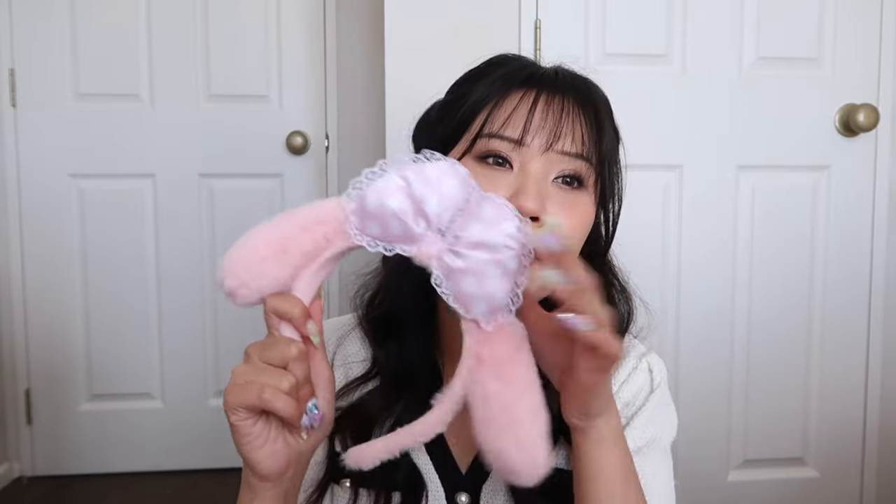Of course when you go to a theme park you have to get a headband — that is just how it is. And like I said, My Melody has been my girl, so I got her headband. I actually have a lot of these Sanrio headbands, but the one I have for Melody is a bit different, so this one is adding to my collection. It's so cute — the pink, the bow. How could I not? And I went to Sanrio Puroland with my friend Ren, and she was Kuromi.